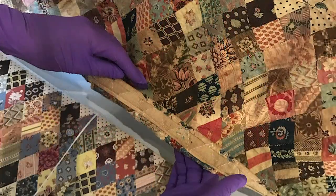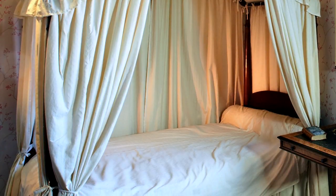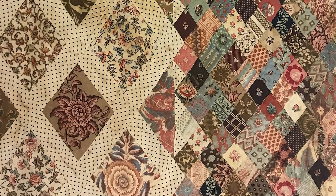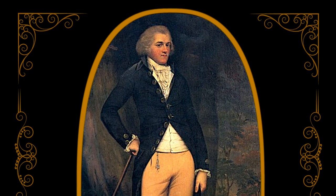The quilt is a coverlet, which has no batting but was used to top ordinary bed coverings to display its beauty. No one knows exactly where the fabrics for the quilt came from, but it is believed that they were scraps from Jane's brother Edward, who lived in Kent and employed dressmakers to sew clothing for his 11 children.